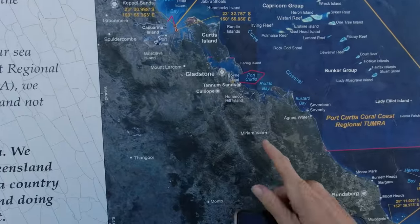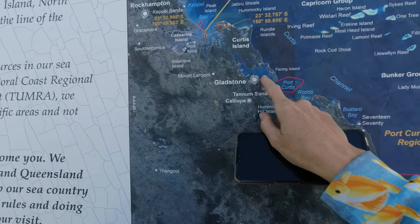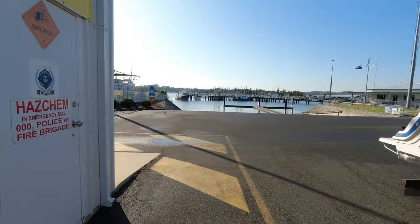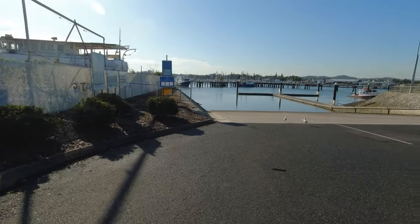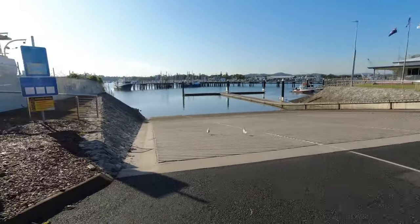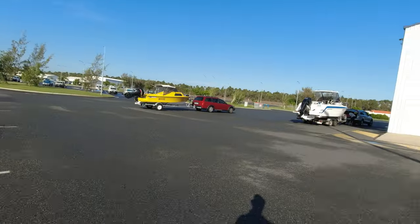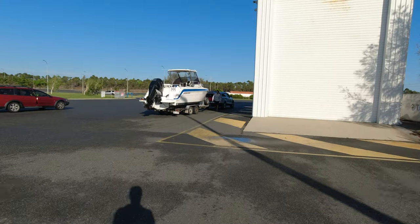Alright guys, this is us — Port Curtis, Point Island — we're going out this way. Nice big boat ramp, that's awesome. Someone else dropping in. Boat ramp looks amazing. Going to have to join the VMR — I think it's like a hundred bucks a year, so definitely worth it. Let's get this show on the road.